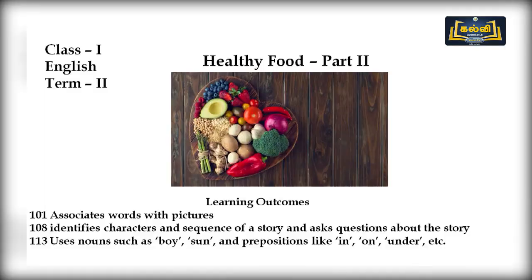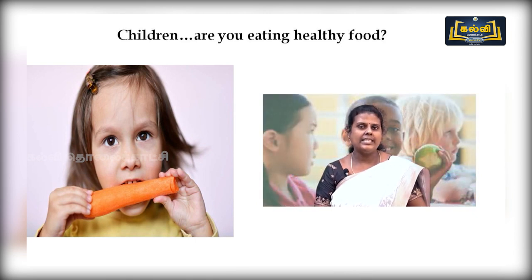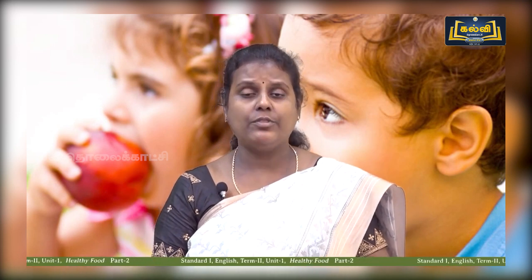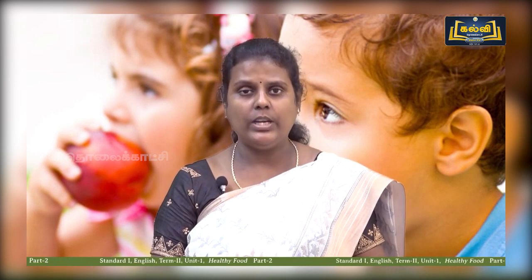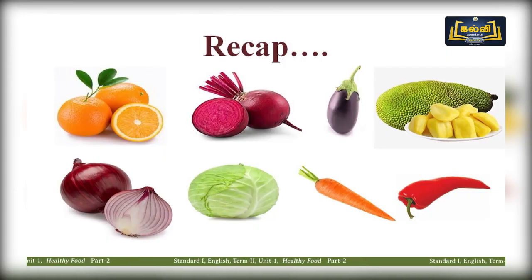Hello children, hope you are fine. Today our topic is healthy food — same as last class. Hope you remember. Are you eating vegetables and fruits? Very good children. By eating all these vegetables and fruits we will become very healthy. We have to eat vegetables and fruits, then only we can become very healthy. Now let us have a recap of our previous class.